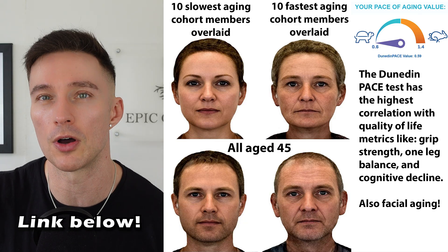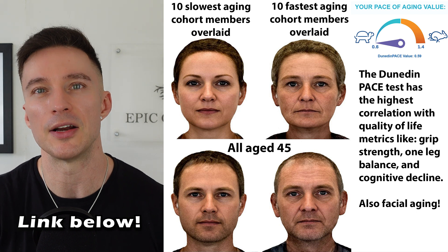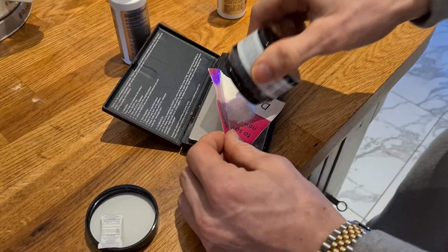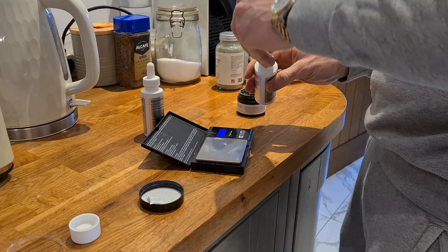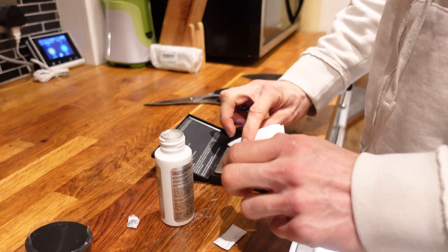My protocol with RU58841: I get five grams and divide that three ways into three 60ml bottles of minoxidil, which works out to just under 1.7 grams per bottle — a strength of about 2.8%. For some people that's strong enough; others would want to split the five grams into two bottles, so 2.5 grams each, to get the strength up depending on how aggressive the hair loss is.